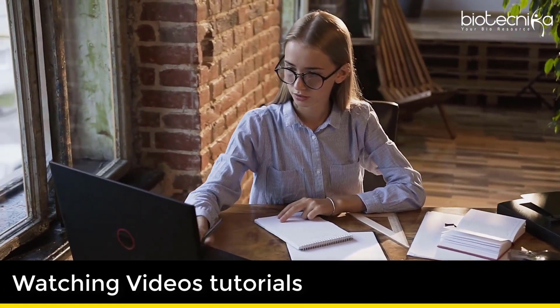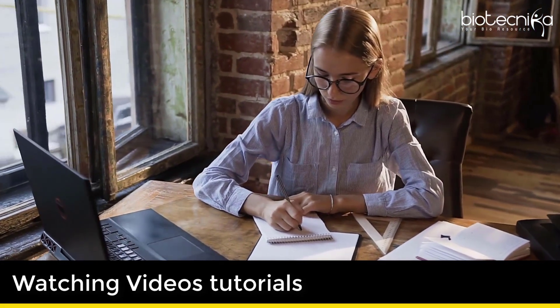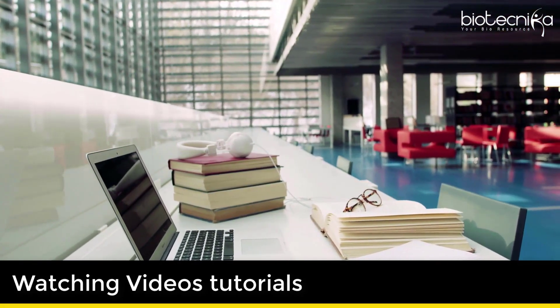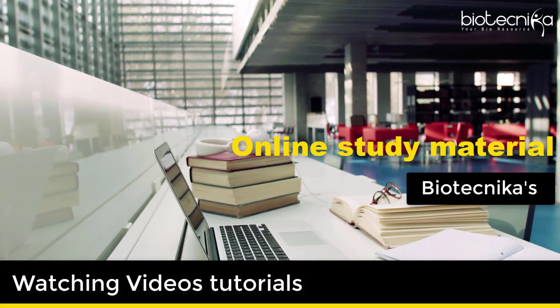7. Watching video tutorials specially prepared for CSIR NET exam. YouTube can be your best source. However, you may end up watching many nonsensical videos. You can rely on Biotechnica's online study material for this as well.